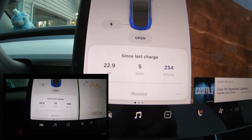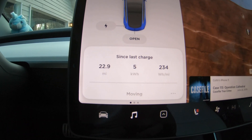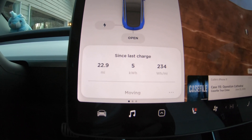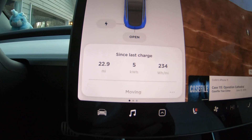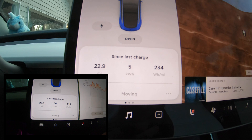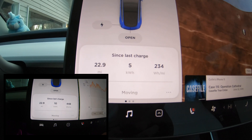We drove 22.9 miles today, which is to and from work. Over that time, we used 5 kilowatt hours of battery capacity, and our efficiency was 234 watt hours per mile — quite a bit less than the cold weather range we saw the other day, which was in the mid 400s.